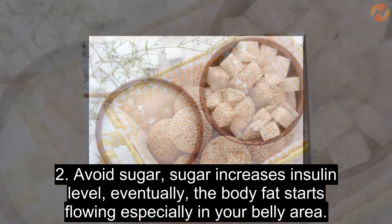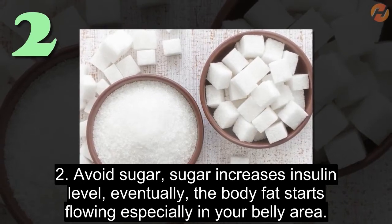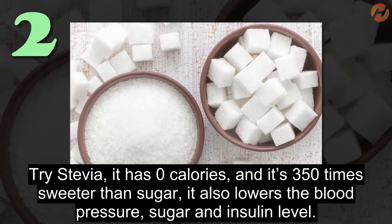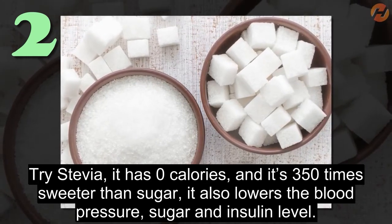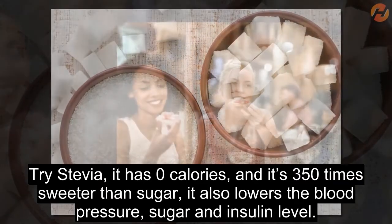2. Avoid sugar. Sugar increases insulin levels, and eventually body fat starts accumulating, especially in your belly area. Try stevia — it has zero calories and is 350 times sweeter than sugar. It also lowers blood pressure, sugar, and insulin levels.